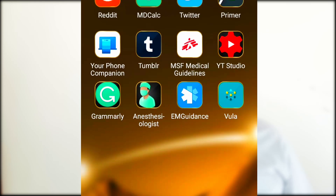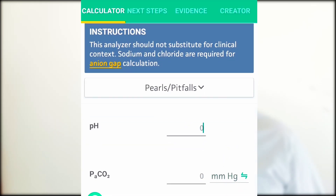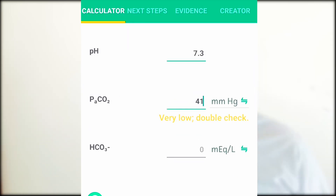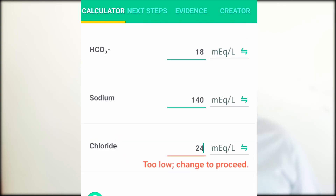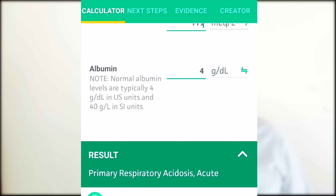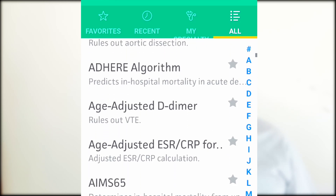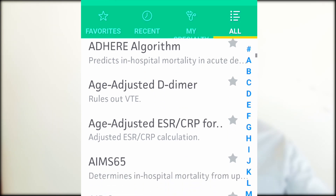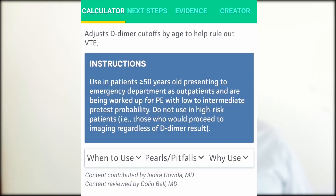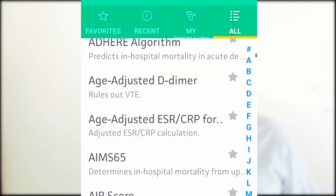Next we go on to MDCalc. Since EM Guidance doesn't have a full list of calculations, MDCalc fills that gap. For an ABG analysis, for example, entering a pH of 7.3 and pCO2 of 41 gives a result of primary respiratory alkalosis. The app also covers tools like acute gout diagnosis rules, risk scoring for gout, and an age-adjusted D-dimer to rule out VTE — with guidance on when to use it, pitfalls, and why to use it. It's a very useful app.